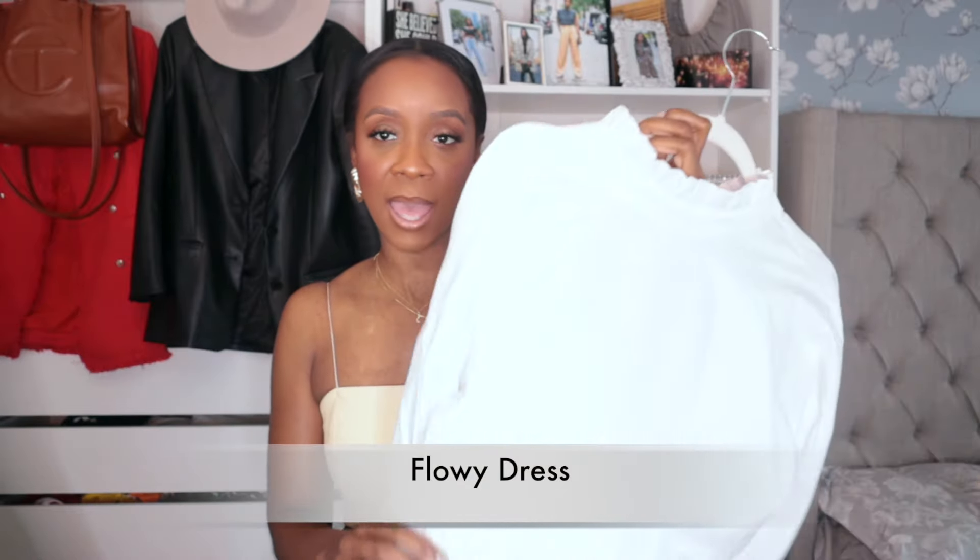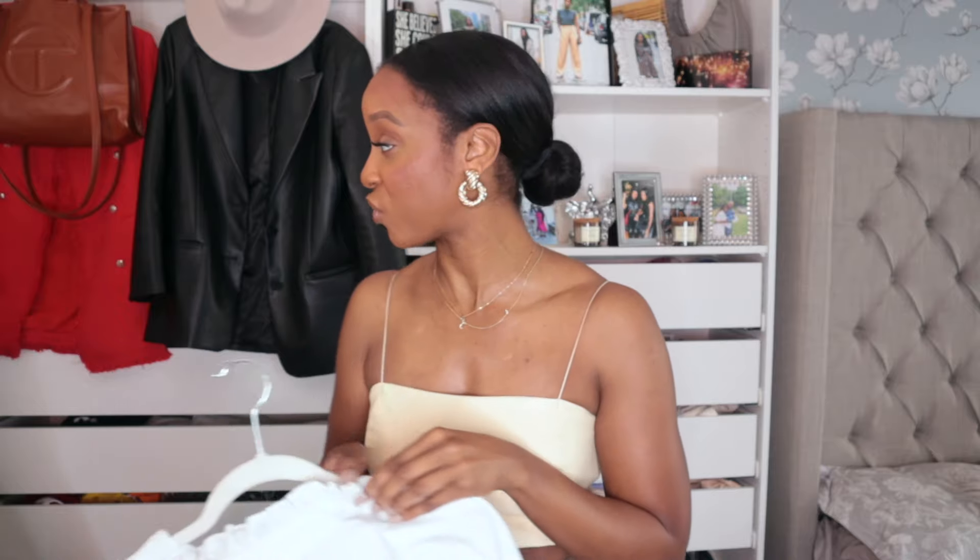The last essential in your spring wardrobe is a flowy dress. This one is from Nasty Gal — the flowy dress style is all the rave this season. They're so comfortable and you can wear them multiple ways: for brunch, with sneakers, or with sandals. They come in so many colors like pink and powder blue. Comfortability is going to be the trend of 2021 — being comfortable and still looking chic at the same time.